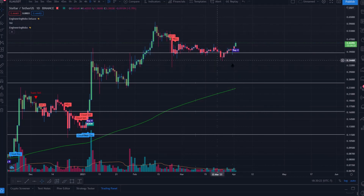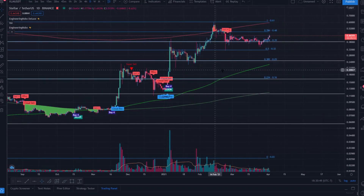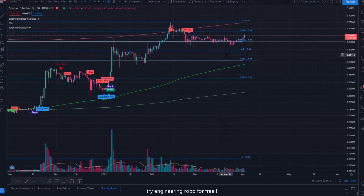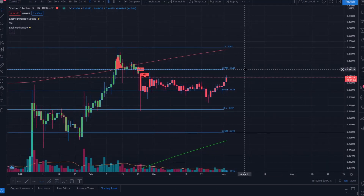This upward breakout is pretty imminent and I feel like we could easily interact with all-time highs and the dollar range shortly after. When we consider Engineering Robo's Fear and FOMO zone along with these key Fibonacci levels, I believe we'll experience some resistance around the 48-cent range, just under 50 cents — that's where we could have a little pullback. I suspect within this daily candle we could see a pullback to 42 cents before rallying up to 48 cents.